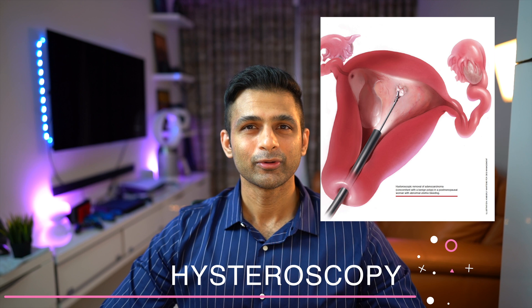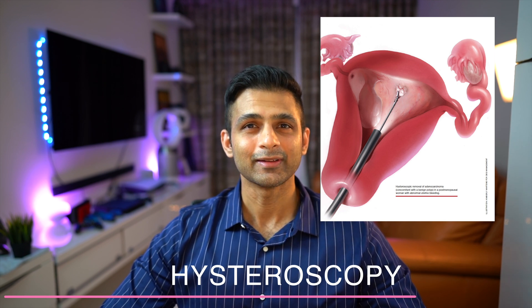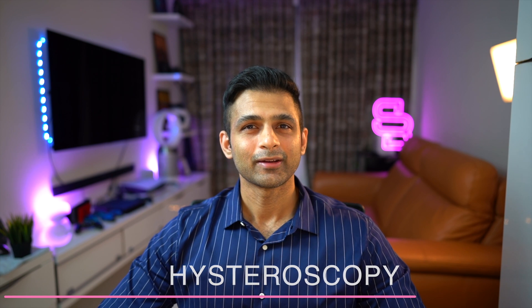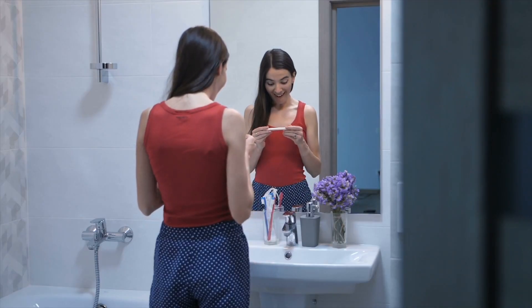A hysteroscopy before your embryo transfer in the previous cycle can be very beneficial in several ways. It can help us diagnose any abnormality inside the uterine cavity, and if any abnormality is found, it can be corrected in the same setting. We can also get a biopsy from the endometrium, and at the same time an endometrial scratch can be performed.